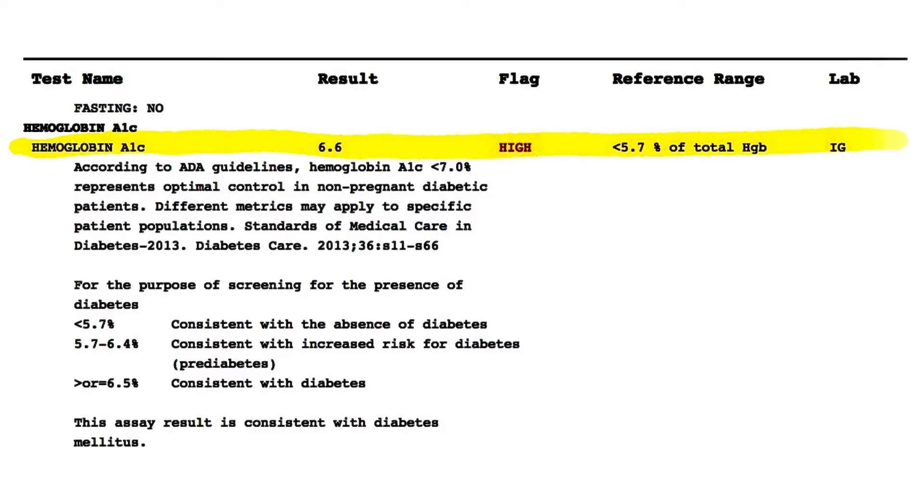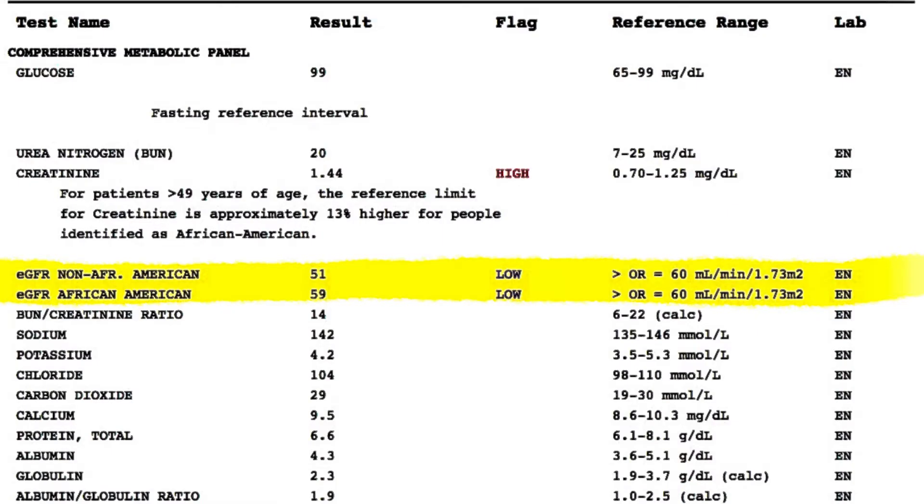Some of the most important blood tests to look at include your hemoglobin A1c level and your glomerular filtration rate, or GFR for short. There are three important questions that can tell you exactly how well your body is working as a metabolic machine.